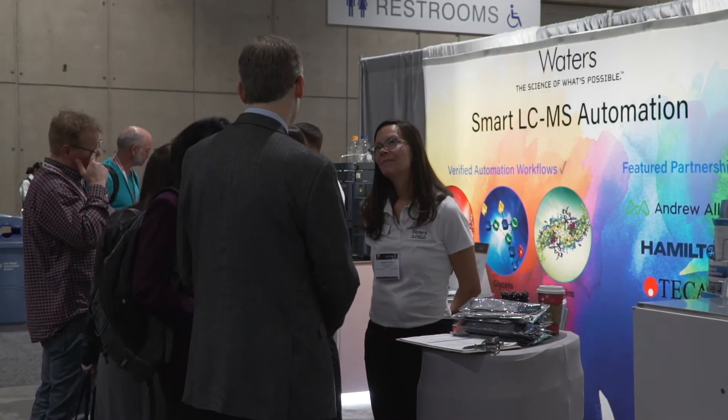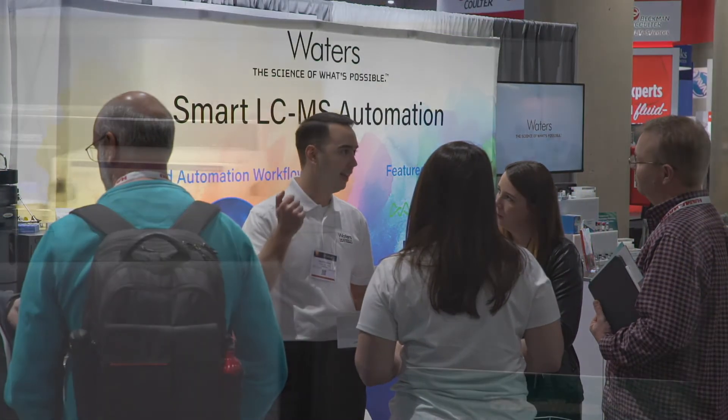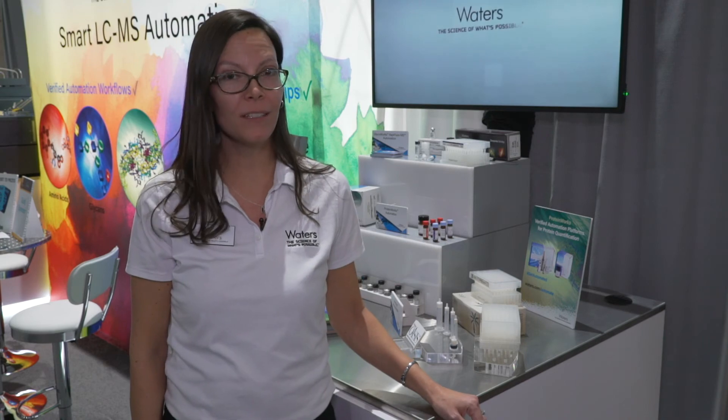This kit rounds out our growing automation kit platform, which includes GlycoWorks Rappi Flora MS for released end glycans, our ProteinWorks Automation Kit, as well as our Kairos Amino Acid Automation Kit for physiological amino acids.